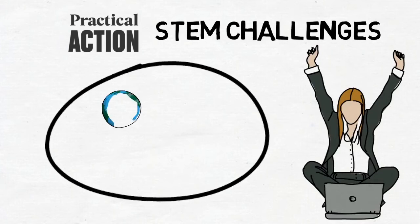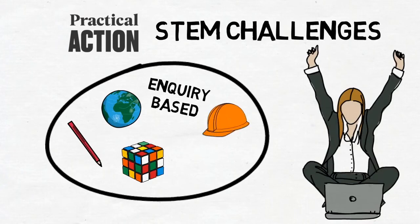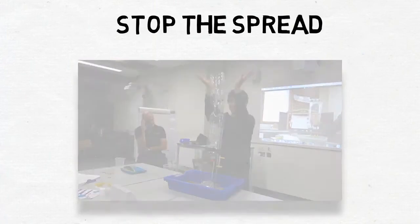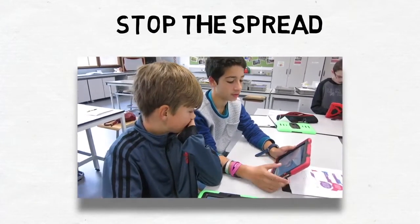Set in a global context, these inquiry-based challenges give pupils the opportunity to come up with their own solutions to a problem faced by a community in the developing world, then design, build and test a model of their solutions. The pupils get really hands-on with these popular problem-solving challenges, which include Stop the Spread — can you build an effective hand-washing device for a school in Kenya, and how do you communicate to young children why it is important to wash your hands?